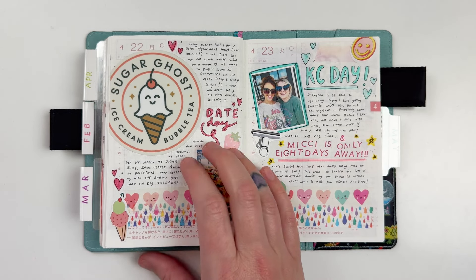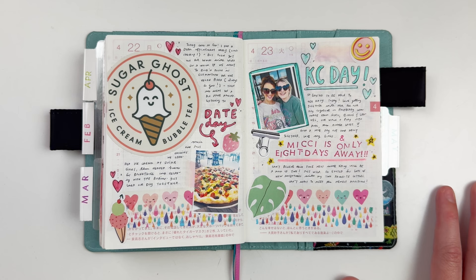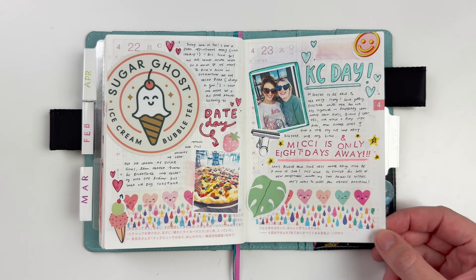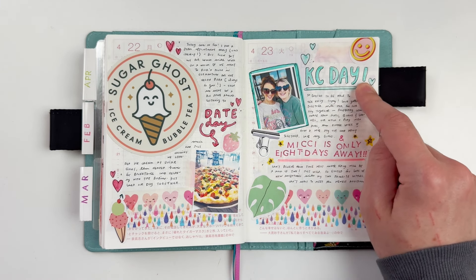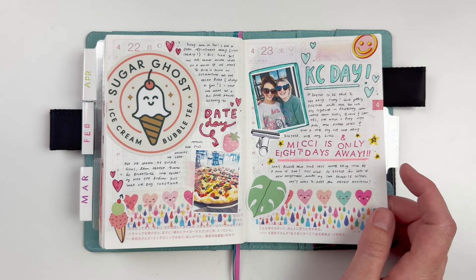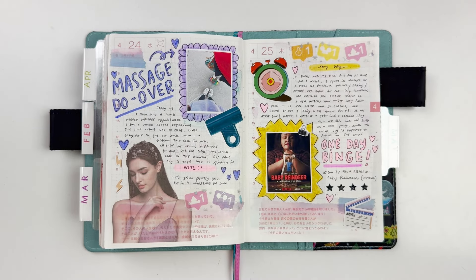Here we have a date day with Will — we went to Sugar Ghost, and anytime we go anywhere with stickers available I pick one up. I also got to see my bestie Casey right before she had her baby, which was awesome. The main title is 'Casey Day' and underneath I stamped 'Mickey is only 8 days away,' which is really fun. I love mixing and matching those title types.